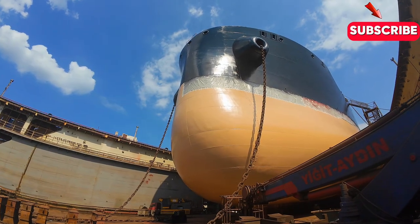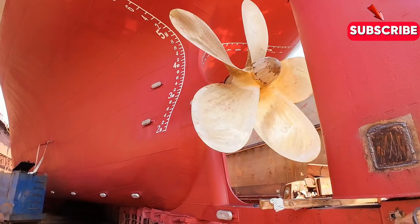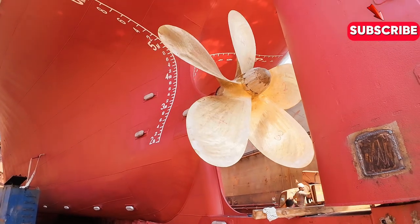From block construction to outfitting and final assembly, the shipbuilding process is a complex and fascinating journey that requires precision, skill, and attention to detail.